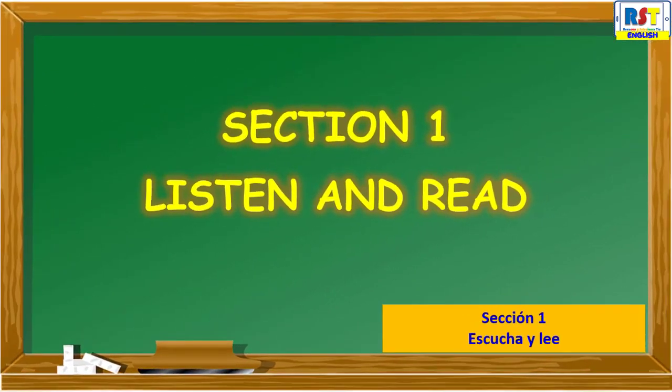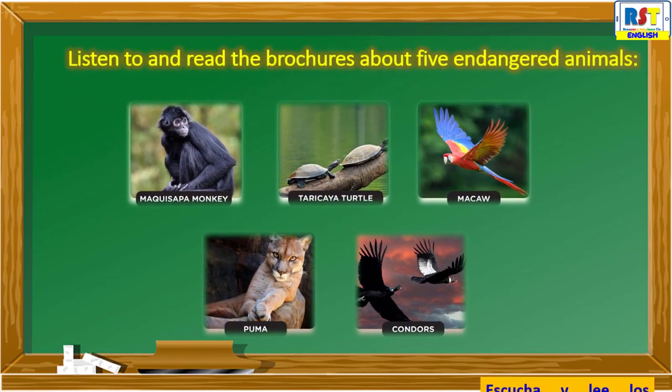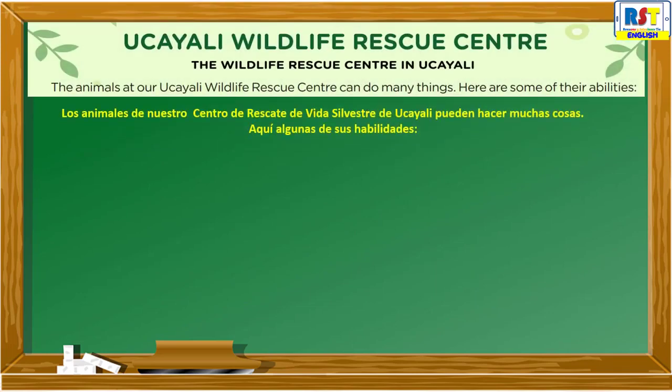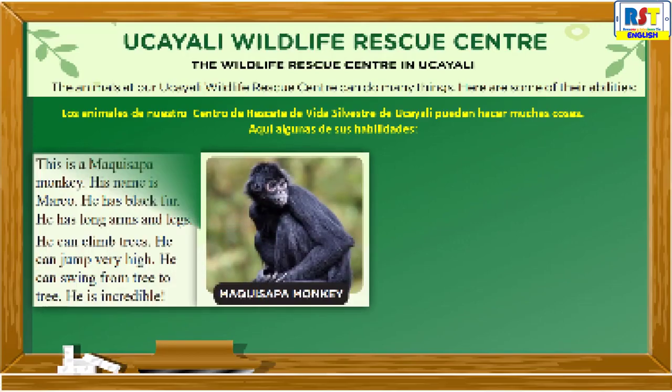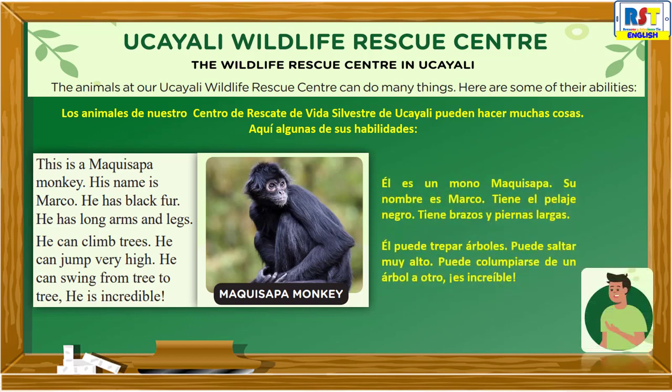Section 1: Listen and read. Listen to and read the brochures about five endangered animals. Ukayali Wildlife Rescue Center: The animals at our Ukayali Wildlife Rescue Center can do many things. Here are some of their abilities. Makisapa Monkey: This is a Makisapa Monkey. His name is Marco. He has black fur. He has long arms and legs. He can climb trees, jump very high, and swing from tree to tree. He is incredible.